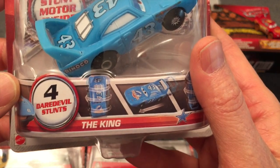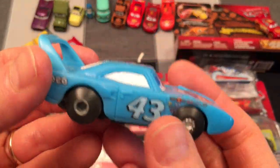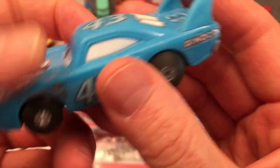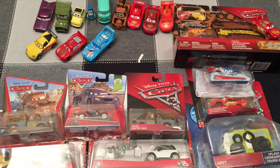Our third one is The King. Look at him — another awesome stunt racer. Dinoco sponsor — The King. So that's our three stunt racers.